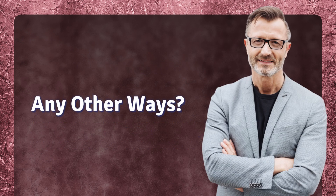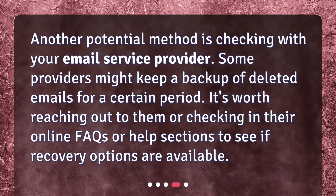Any other ways? Another potential method is checking with your email service provider. Some providers might keep a backup of deleted emails for a certain period. It's worth reaching out to them or checking their online FAQs or help sections to see if recovery options are available.